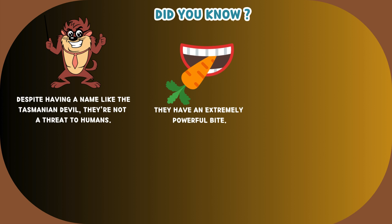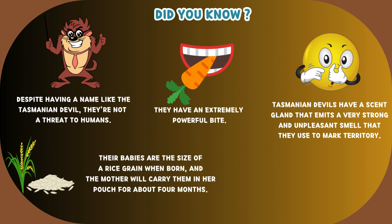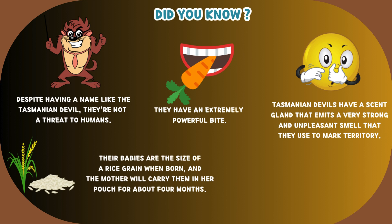They have an extremely powerful bite. Tasmanian devils have a scent gland that emits a very strong and unpleasant smell, which they use to mark territory. Their babies are the size of a rice grain when born, and the mother will carry them in her pouch for about four months.